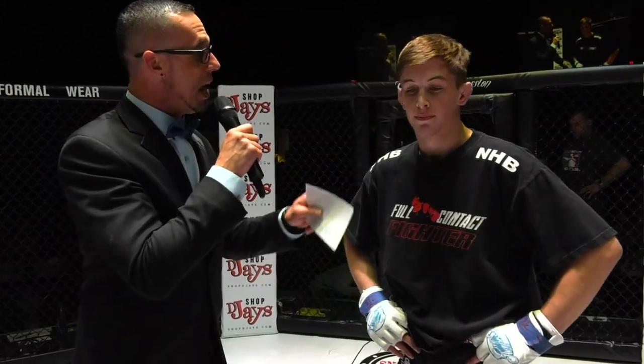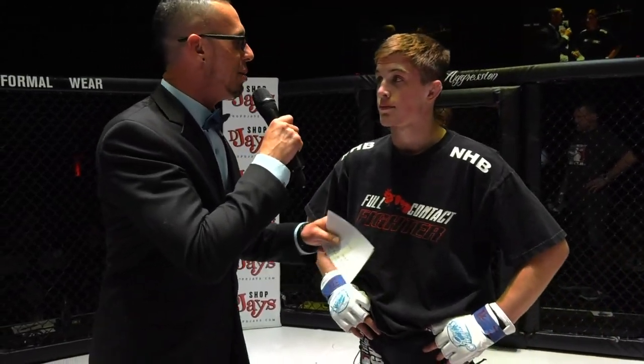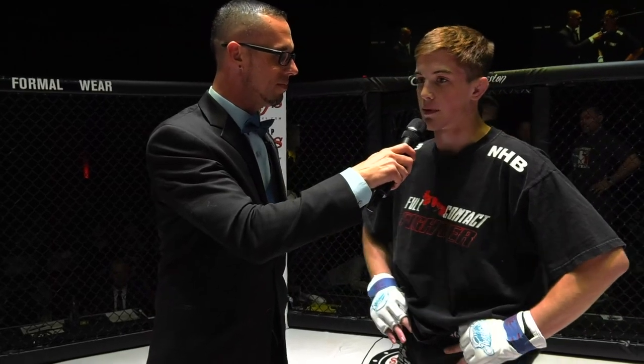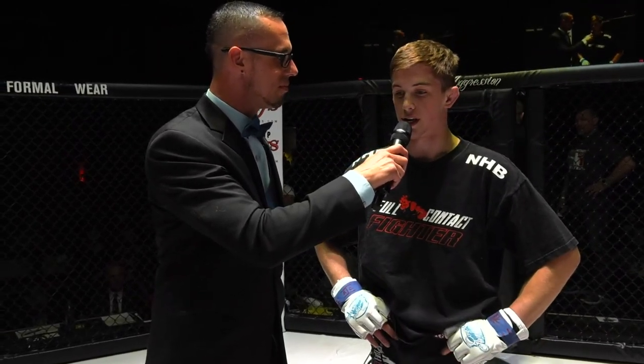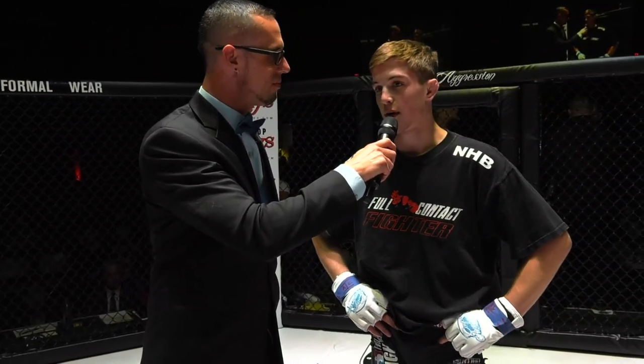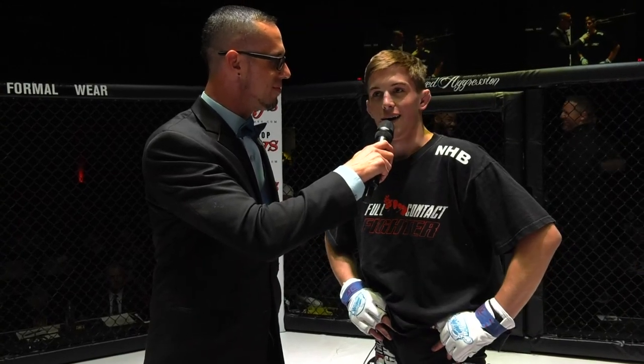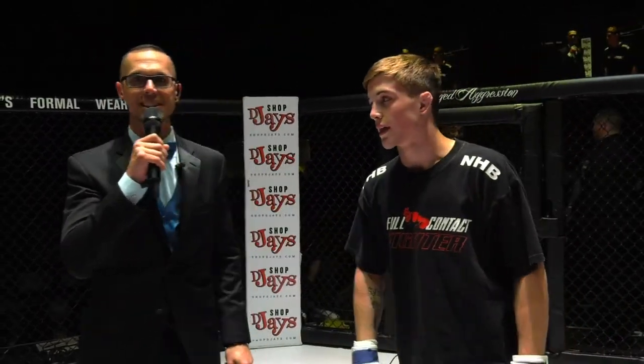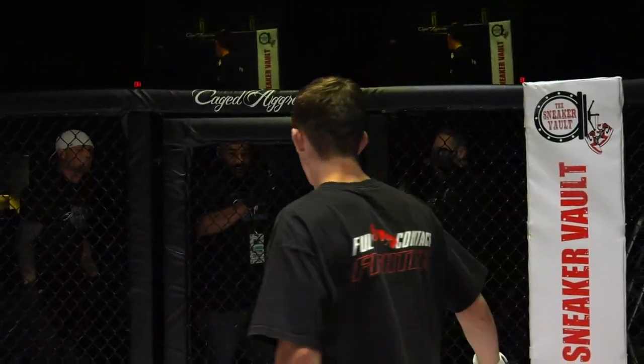There you go. It was definitely a great submission — a great buzzer beater. Anyone you want to thank before I let you get to it? Thank my whole family and my team for getting me this far and supporting me throughout this whole journey. And shout out to all my sponsors — too many to name right now, but thank you guys for supporting me. Thank you again for the performance tonight. We're looking forward to see what comes next. Ladies and gentlemen, your winner — Brandon Mills!